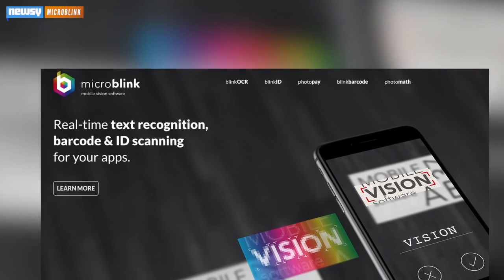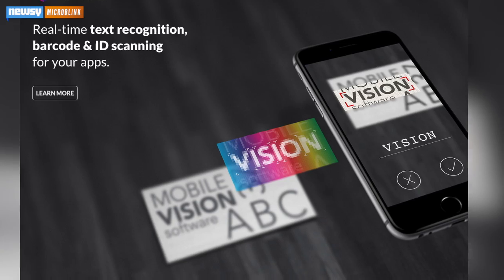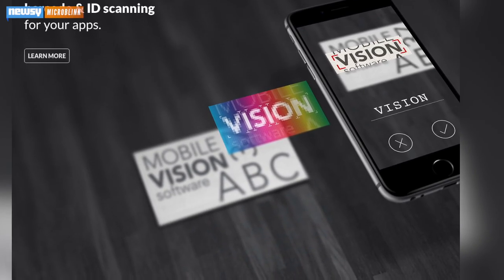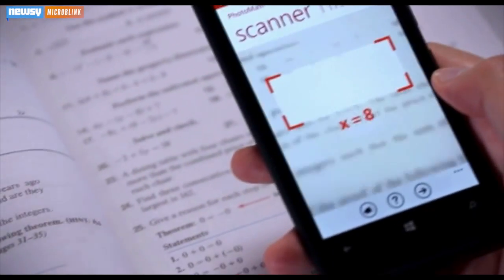The app, created by photo recognition software company MicroBlink, actually solves simple linear equations and arithmetic expressions — the type of math problems that make you solve for X. Amazingly, the app doesn't just spit out a result for you, either.